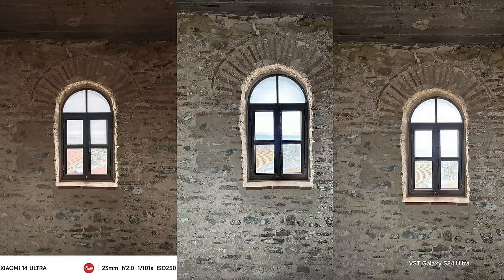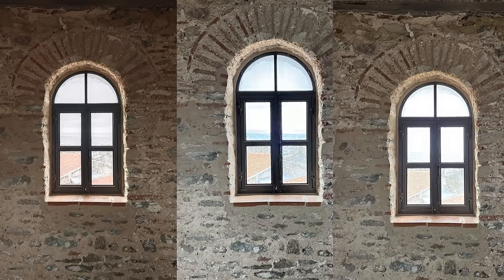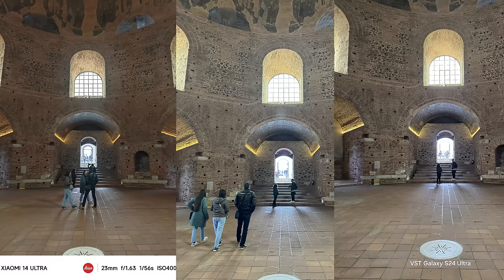Let's go back to HDR testing. This is a very hard shot — standing inside and shooting outside. We're still able to see what happens outside, which is actually very good recognition for all three phones. In this main camera example, the Xiaomi 14 Ultra takes the edge — you can see how well it preserved all the details.